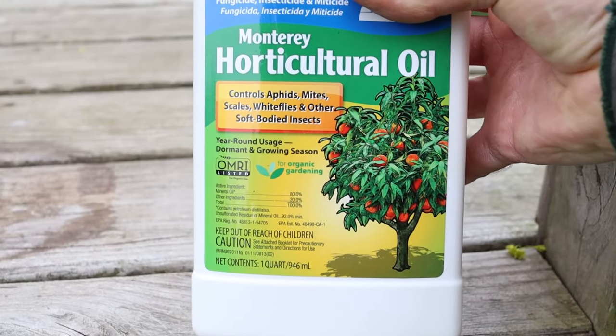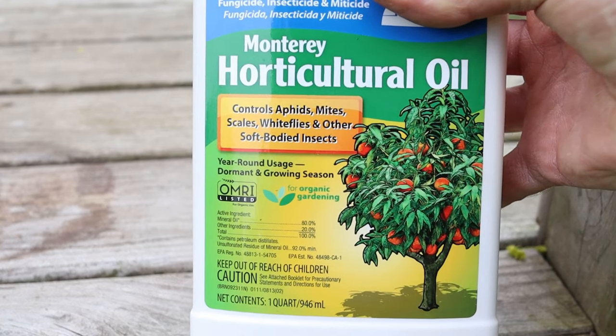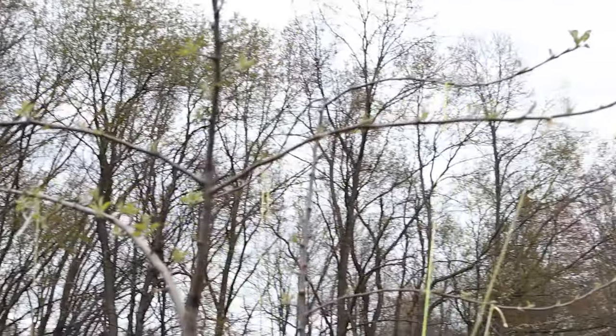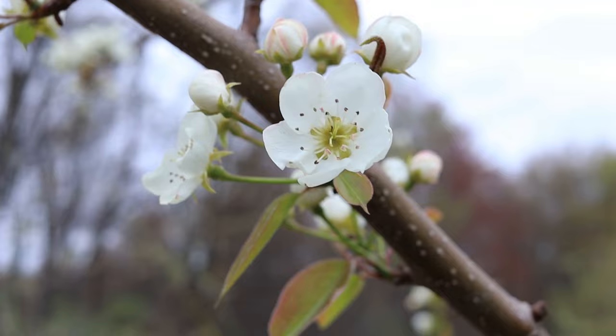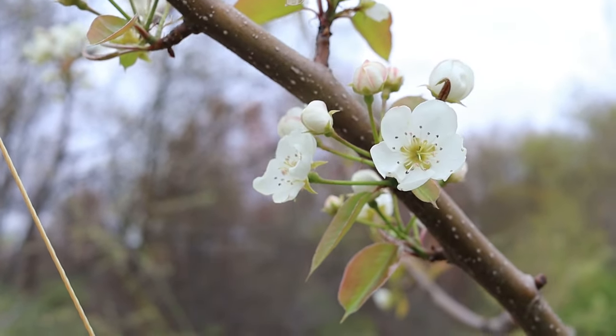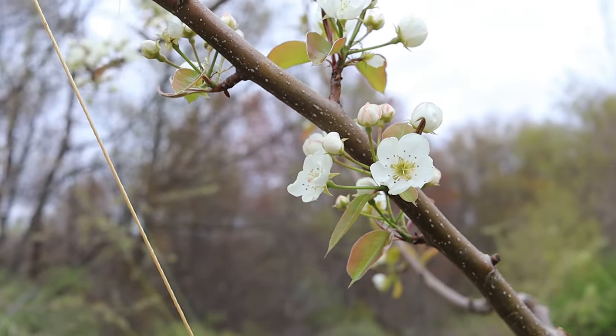At the end of April we start doing our dormant oil spray. We're going to use horticultural oil and go through and spray all the trees to make sure we kill any bugs that were living on the bark or nesting in the wood. That's really important for good fruit production. We'll talk more about fruit trees later on, but we're doing that in April along with splitting our wood.